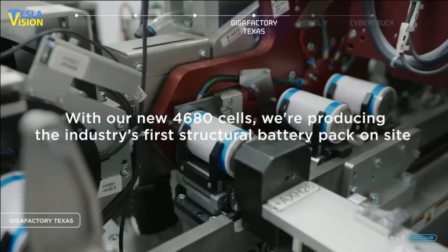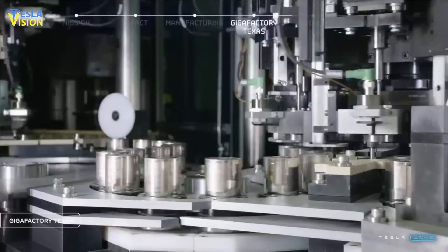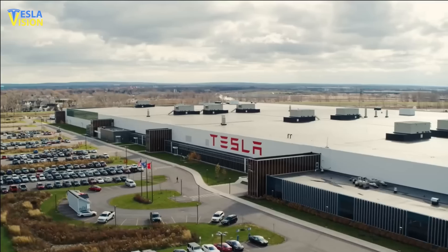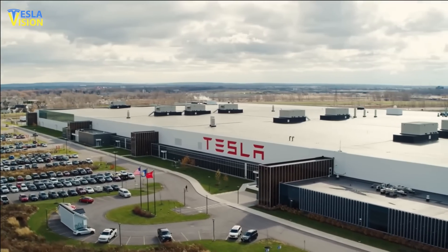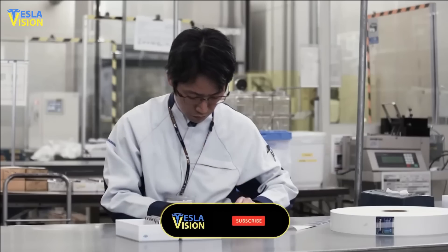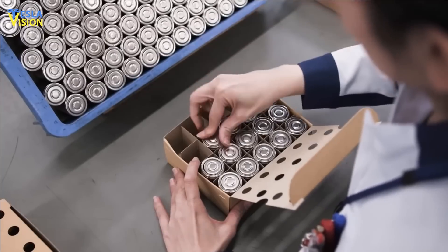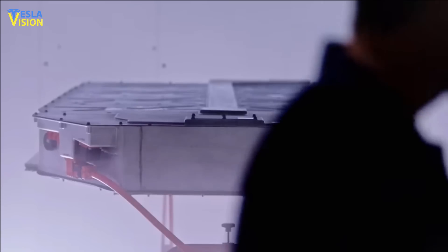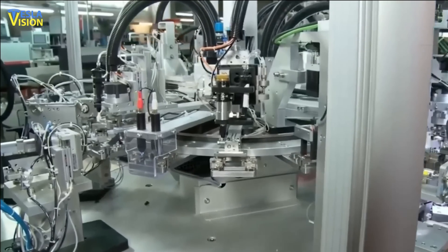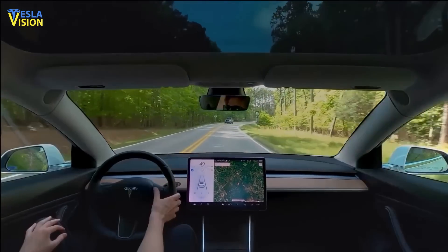With regards to cathode materials, Tesla is engaged in a number of activities in line with the Battery Day Roadmap. For lithium, the Corpus Christi lithium refinery is set to break ground very soon, with portions of the facility scheduled to be commissioned by the end of the year. The refinery uses a sulfate-free refining process that reduces process costs, eliminates the need for acid or caustic reagents, has a lower embodied energy, and produces a beneficial by-product that can be repurposed in construction materials.